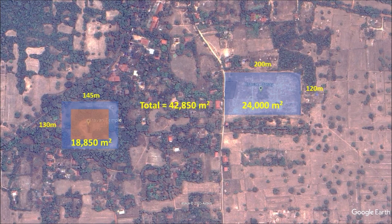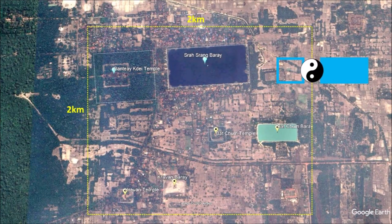Archaeologists link water tanks to agriculture and moats to religion. If moat temples are for worshippers and barays are for farmers, then Hinduism and Buddhism are the greatest religions for agriculture. Within this four square kilometer land area, you can visit three sets of moat temples with barays. It is most likely a lost knowledge about beneficial energy like yin and yang.